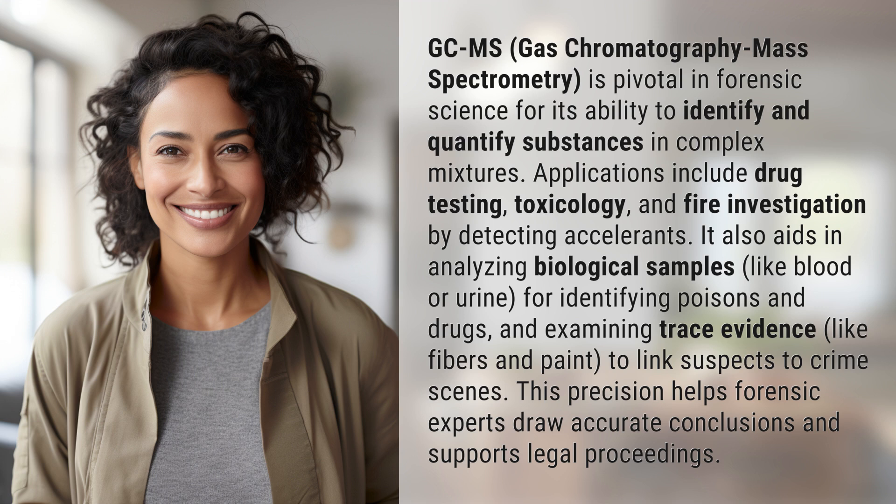It also aids in analyzing biological samples like blood or urine for identifying poisons and drugs, and examining trace evidence like fibers and paint to link suspects to crime scenes. This precision helps forensic experts draw accurate conclusions and supports legal proceedings.